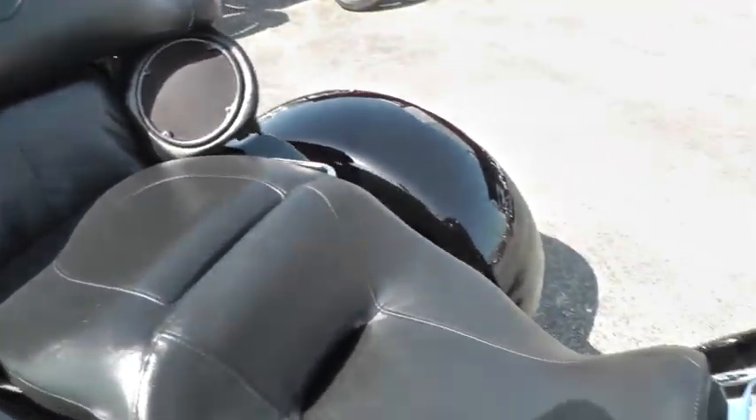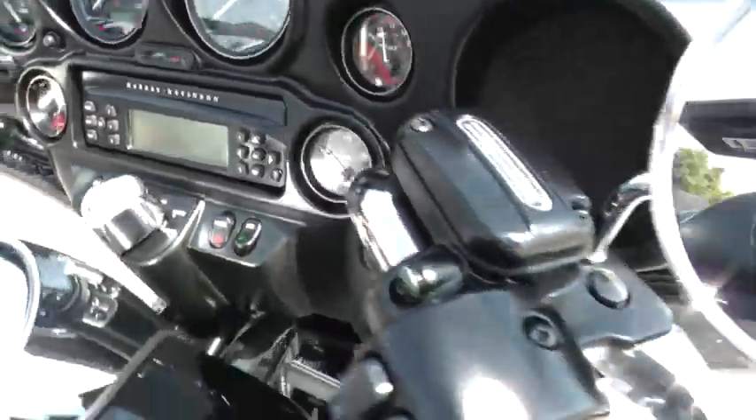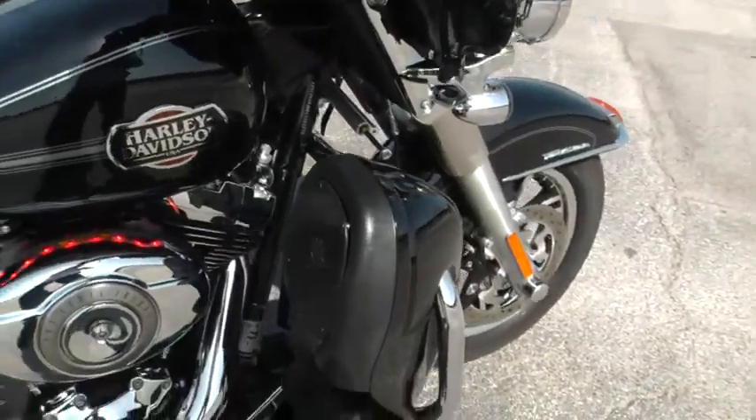Let's fire this baby up and see what it sounds like. It's got the factory exhaust on it, so it's going to be a little bit quieter.